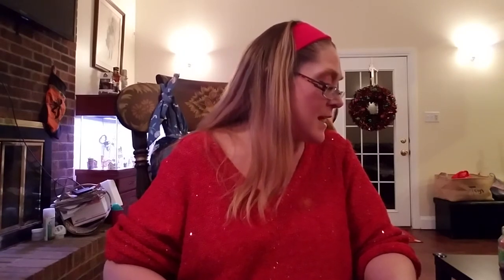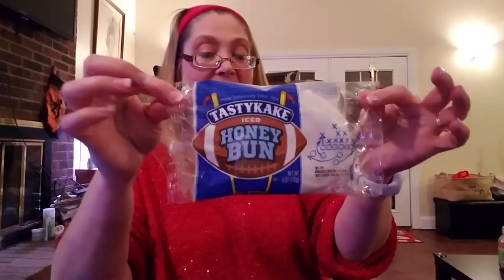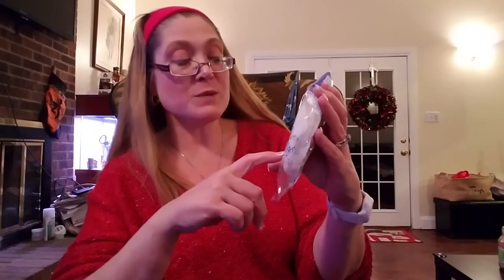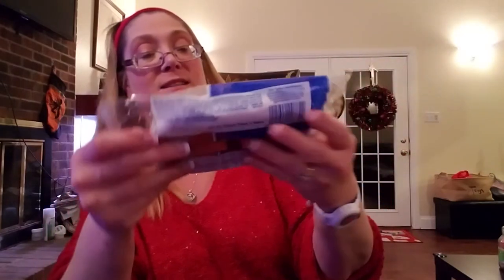I have very few food items and then most everything else is household and some Christmas stuff. My store had quite a few of the sweet Tastykake items, so I picked up two of the iced Tastykake honey buns. These are huge — a six-ounce honey bun — and they don't expire until January 11th, 2018. These have the price printed on them; they're regularly $1.79.